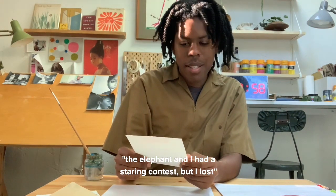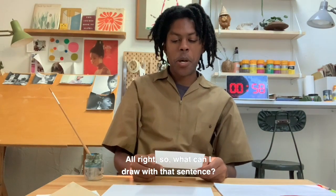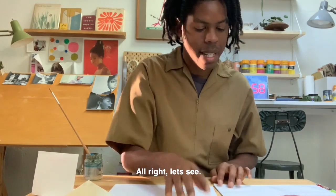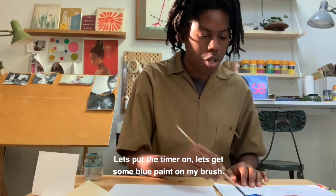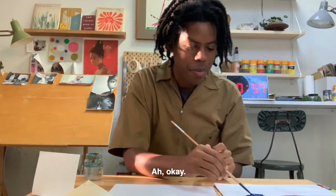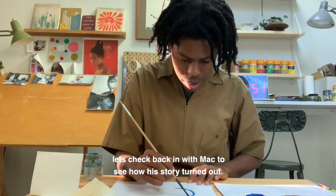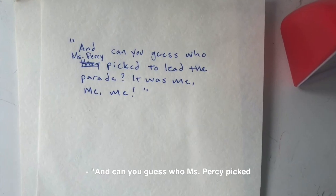So the sentence says: 'The elephant and I had a staring contest, but I lost.' All right — what can I draw with that sentence? Should we just go for it? Let's put the timer on, let's get some blue paint on my brush. While I work on this drawing, let's check back in with Mac to see how his story turned out.